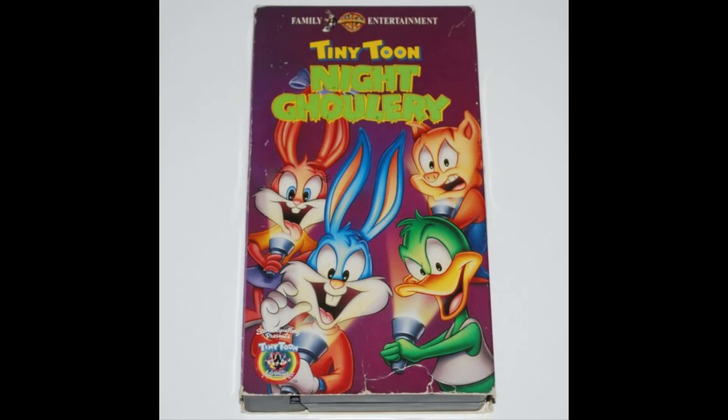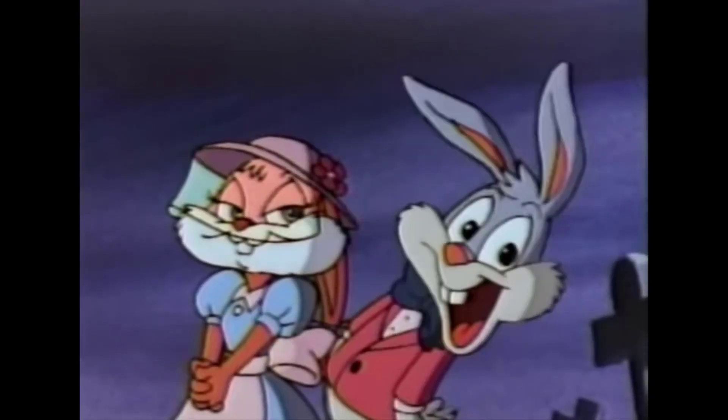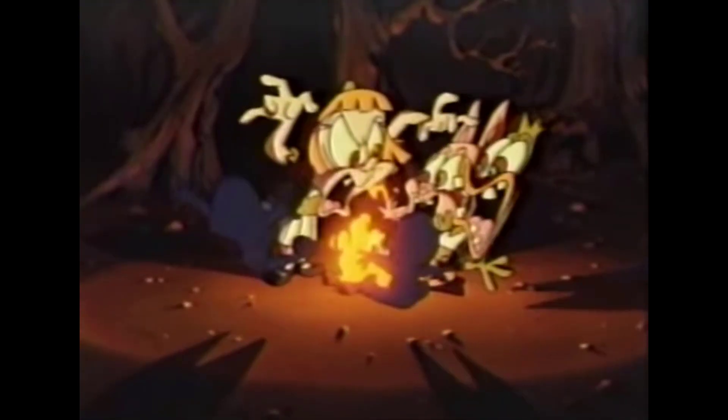Another example would be Tiny Toon Adventures' Halloween special, Night Ghoulery. It originally aired on Fox back in 1995 and was released on VHS in 1996, and it remains exclusive to VHS to this day, unless you have a Hulu subscription or something.